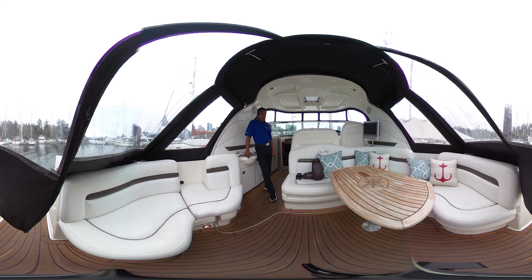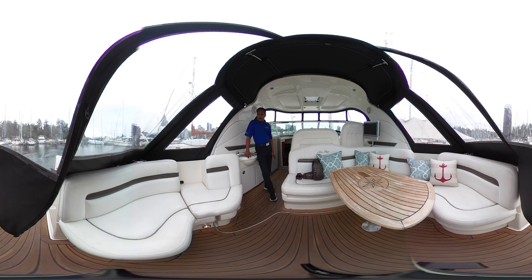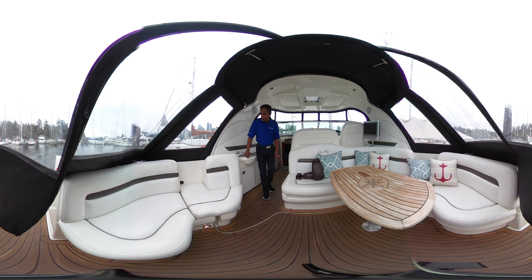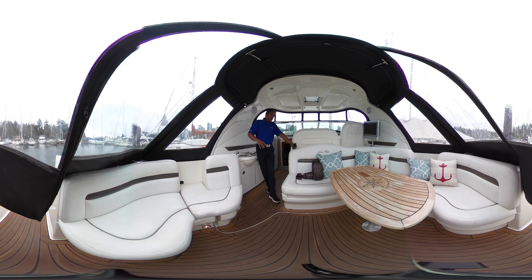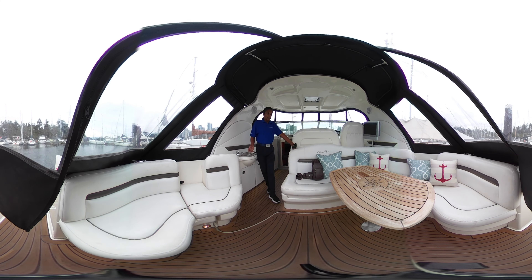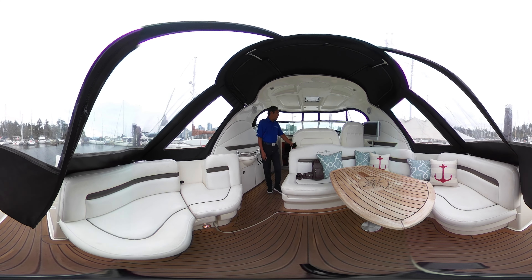Today, I'm showing you a 2006 C-Ray 380, another beautiful C-Ray. As you know, or may not know, C-Rays are known for their really wide area here. You've got tons of seating in this area — probably fit about ten people.